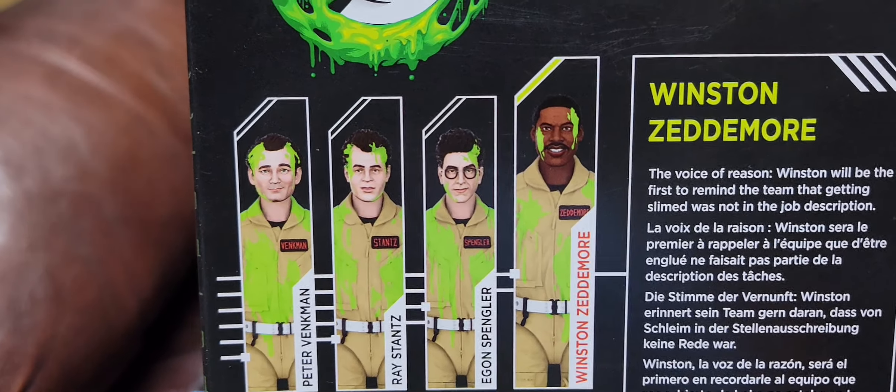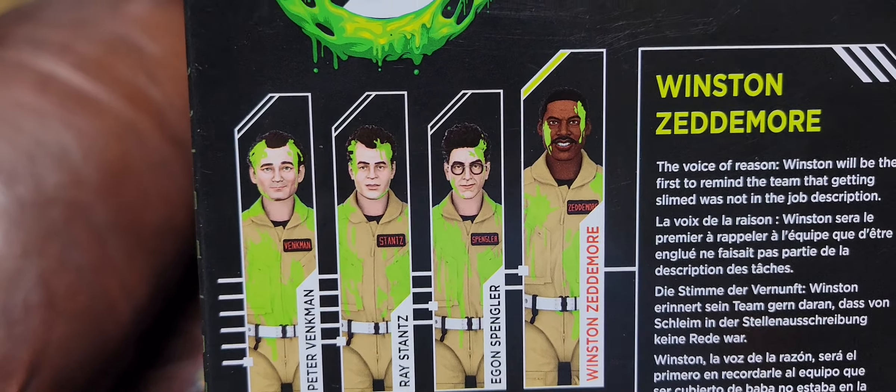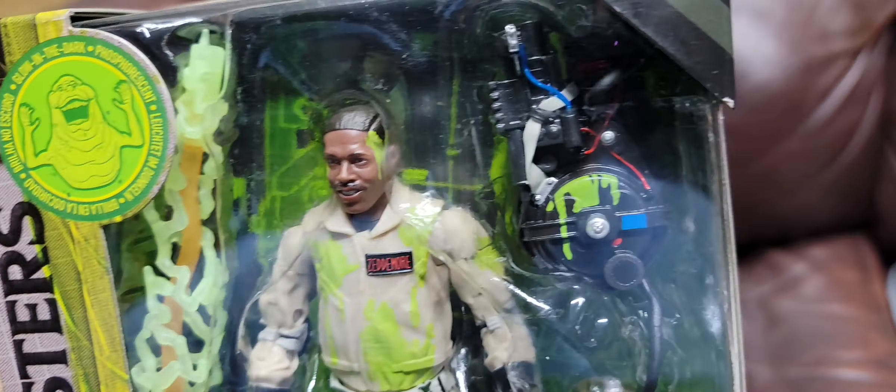I know a lot of people were looking at these and saying, 'Well, why does all the slime look the same?' Peter Venkman is the only one that got slimed in the first movie. But the other ones do get slimed — they got slimed from the river of slime in the second movie, though it wasn't green slime. Still pretty awesome.